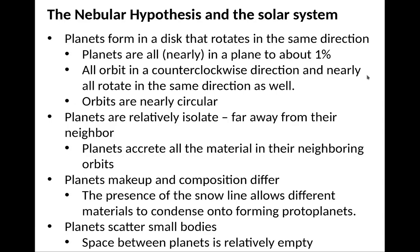In summary, the nebular hypothesis explains the solar system's properties: planets form from a disk that rotates in the same direction, so the orbits are all in the same direction, nearly in the same plane to 1%, and nearly circular. The planets are relatively isolated because planets clear all the material from their neighboring orbits. Planet makeup and composition differ because the presence of a snow line allows different materials to form protoplanets. And planets scatter small bodies, which empties out all the space between planets.